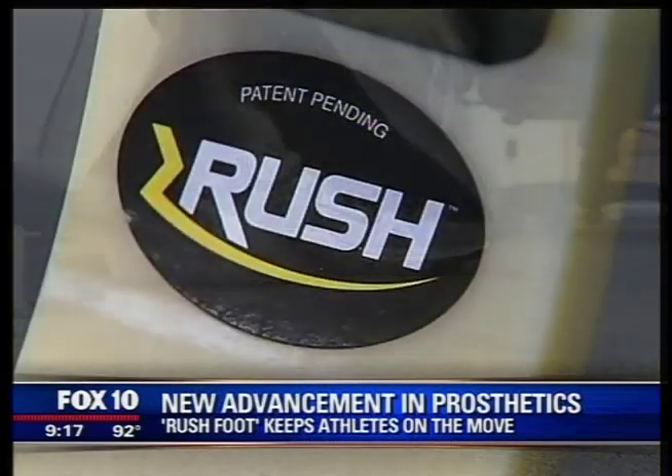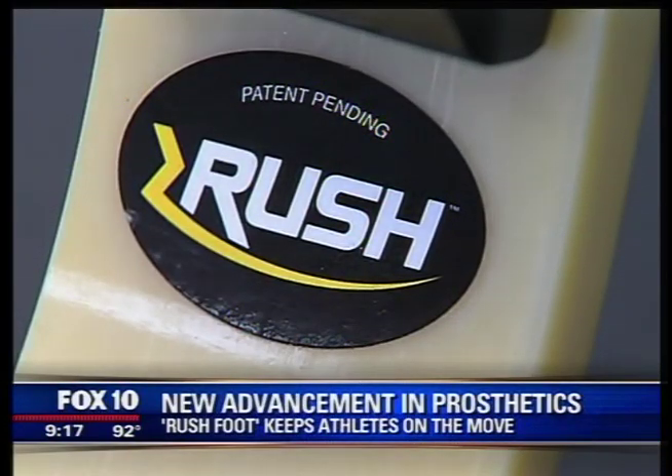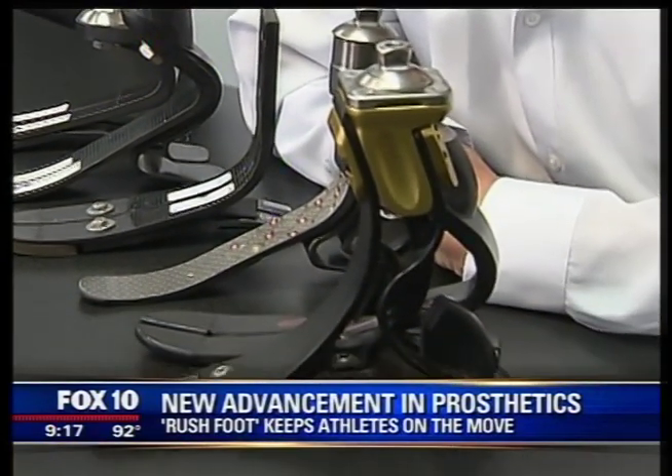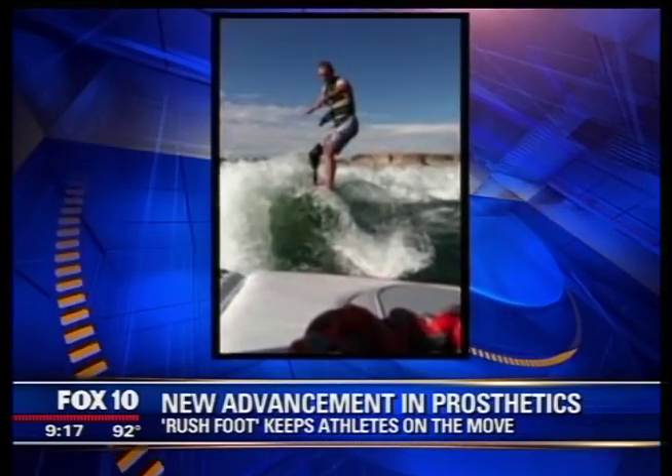This is the Rushfoot, a new prosthetic that offers amputees the flexibility and durability to tackle everything from walking to competitive sports. I like to ride off-road motorcycles. I like to go wakeboarding, wake surf, go to the beach. Steven Osborne also likes to run, snowboard, and play basketball — all using Ability Dynamics' Rushfoot.